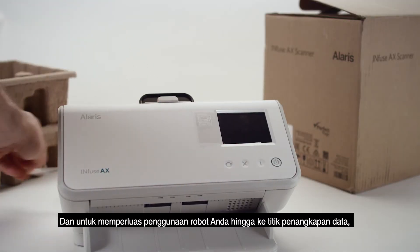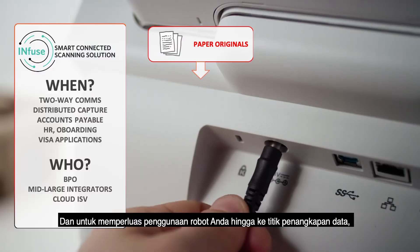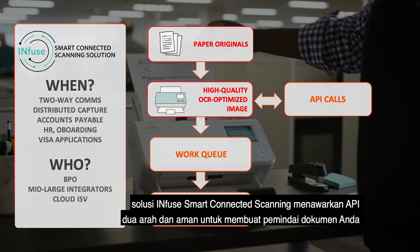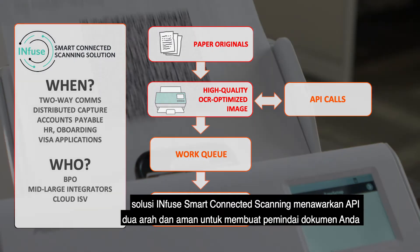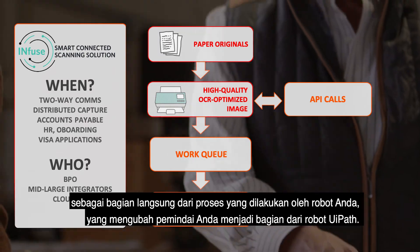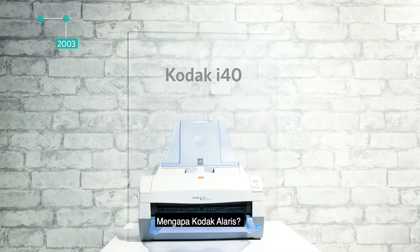And to extend your robot's usage all the way to the point of data capture, the Infuse Smart Connected Scanning Solution offers a secure, two-way API to make your document scanner a direct part of your robot's processes, transforming your scanner into a part of a UiPath robot.